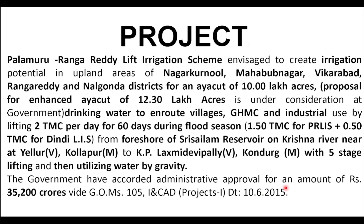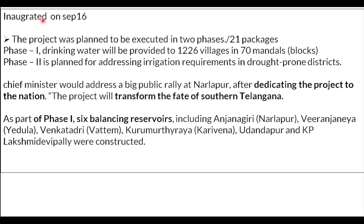That is the brief understanding of the project. This project will be inaugurated on September 16th by the Honorable CM KCR. It will be executed in 2 phases totaling 21 packages. Phase 1 will focus on drinking water for 1,226 villages in 70 mandals. Phase 2 is for irrigation requirements in drought-prone districts. The CM will be dedicating the project to the nation.